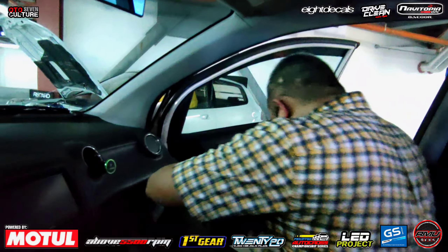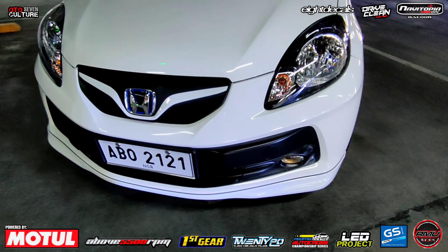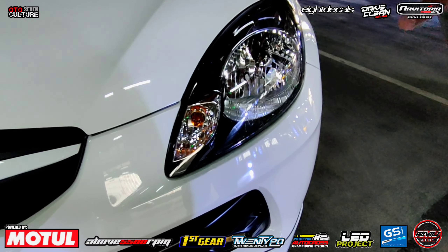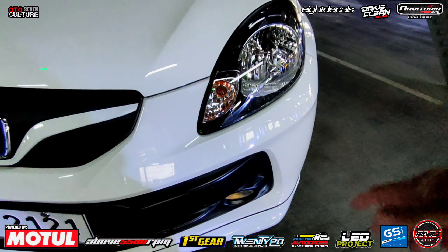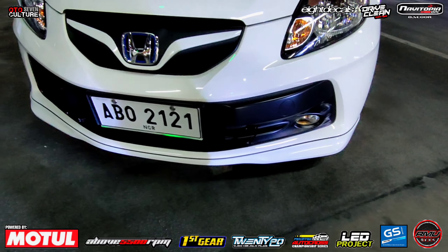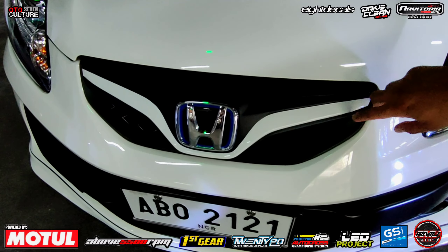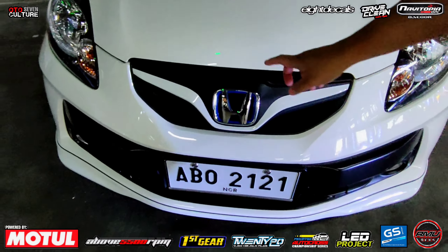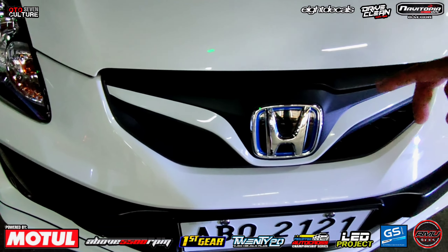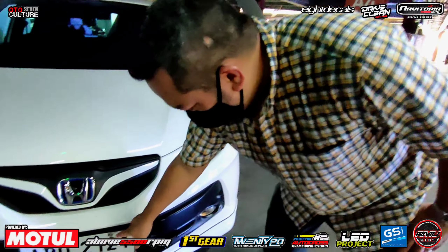Tara, check naman natin yung exterior. Ano meron dito sa exterior natin? Ito, tiniltan ko lahat ng bago. Para malinis talaga. Brand new headlights. Modulo front under spoiler. Modulo grill. Nakalimutan ko. Then, hybrid emblem. Shoutout kay Sir Dwight. Medyo rare pops.